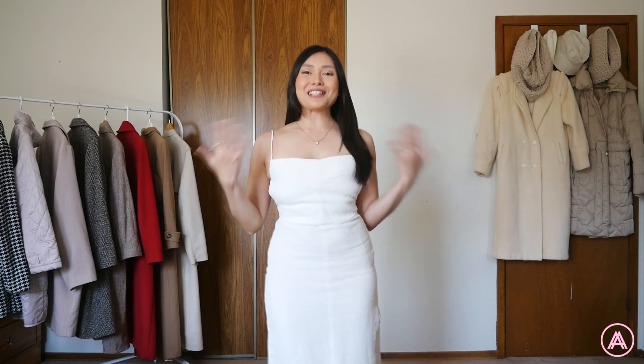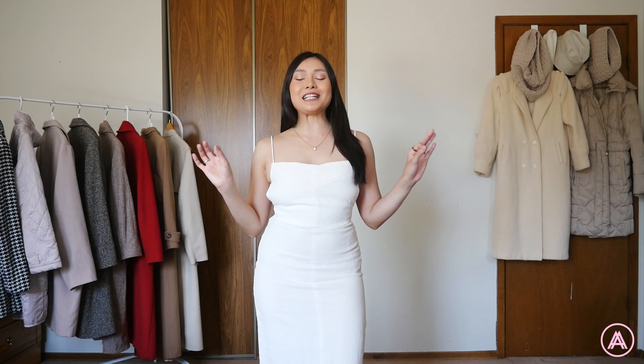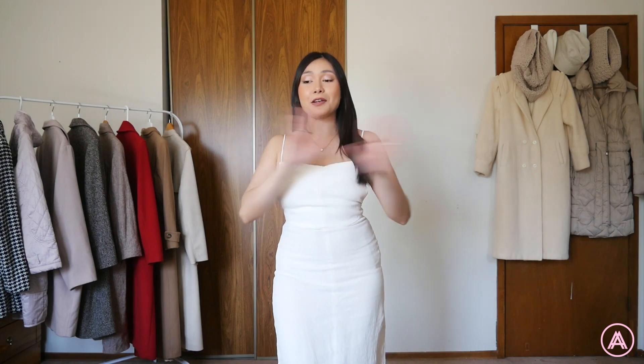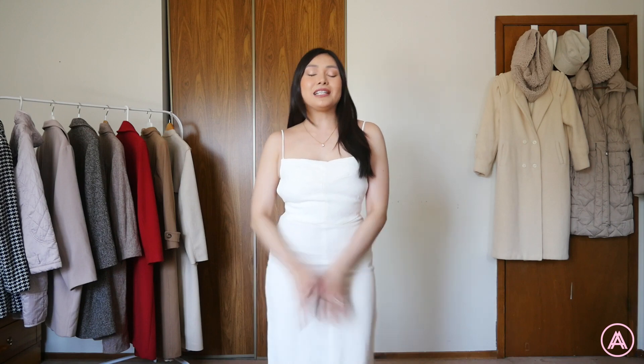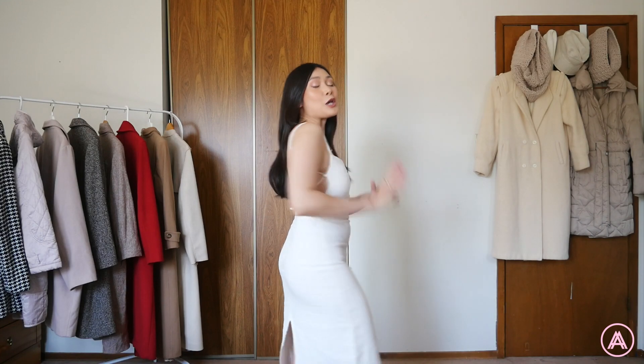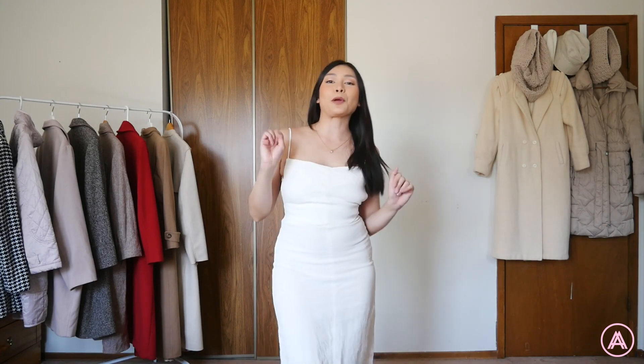Outfit number one is this beautiful linen dress. Now I know linen needs to be steamed but my steamer isn't working, so let's just pretend that every single thing in this haul is nice and steamed and not crumpled. I really love the look, the modern vibes. I also really like this back part — it is so gorgeous and perfect for spring or summer, depending on where you live.